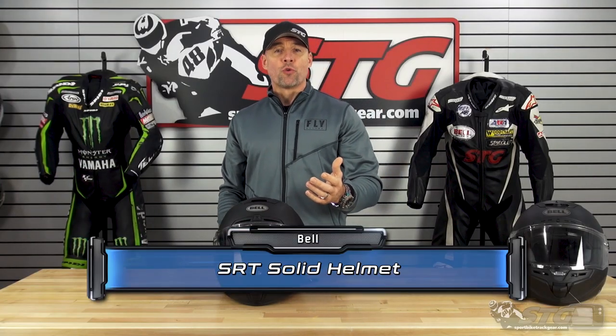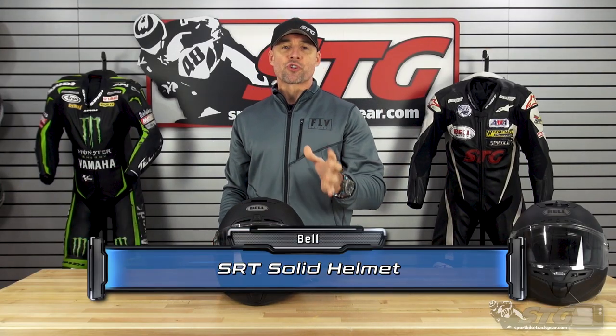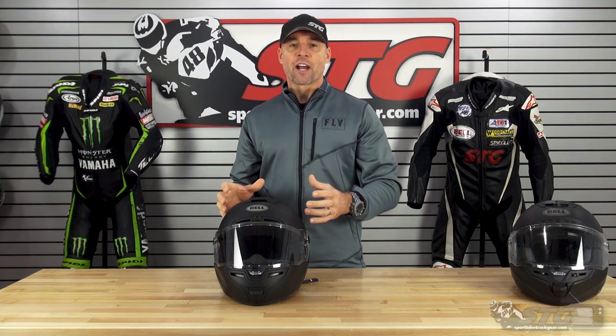The Bell SRT retails for $209.95 as of the time we're shooting this video. Please understand, we don't update videos for price changes, only if the product itself has been completely redesigned.